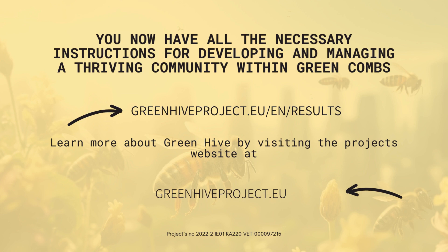Furthermore, canvases addressed to Green Combs coordinators to facilitate the management and growth of the hubs in each developmental domain can be found on the project's website. A toolkit for the setup and management of Green Combs, including MOOCs, canvas, and a how-to guide, are available on the Green Hive website.